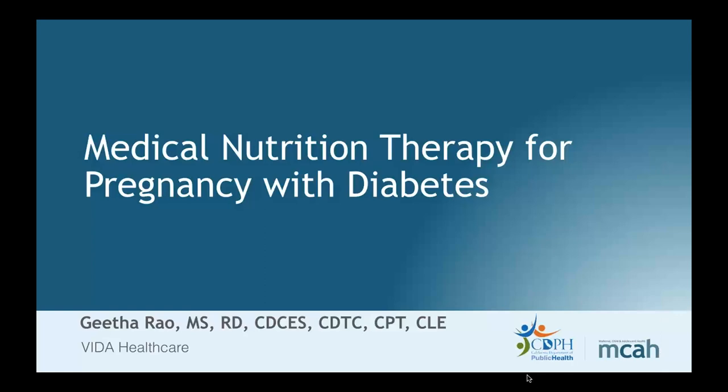Hello everyone, I hope all of you are staying safe. I will be talking today about medical nutrition therapy for pregnancy with diabetes. My name is Geeta. I'm a registered dietitian and also a diabetes educator — what we now call the CDCES — and I work for Vita Healthcare in Houston, Texas.